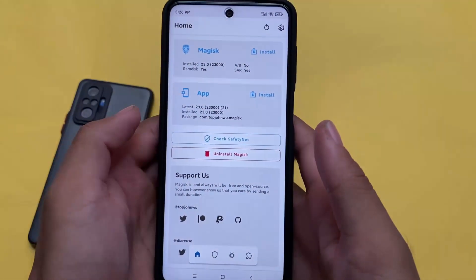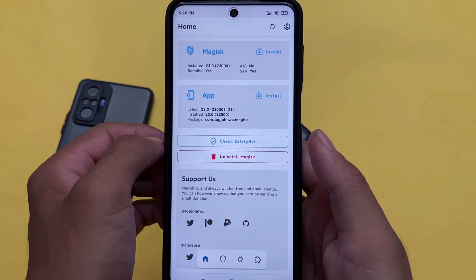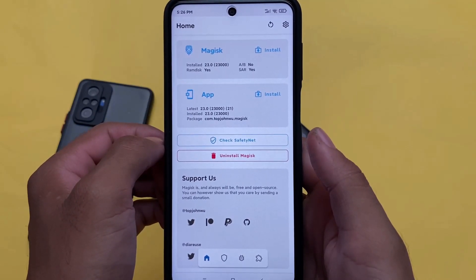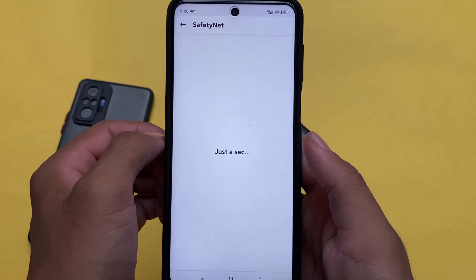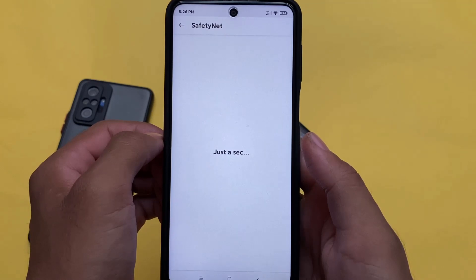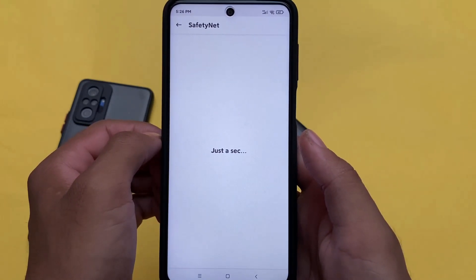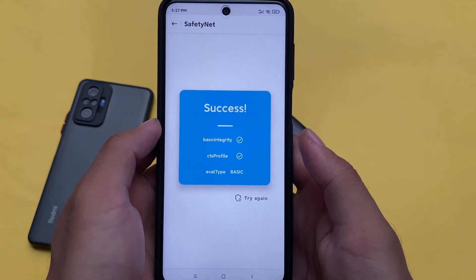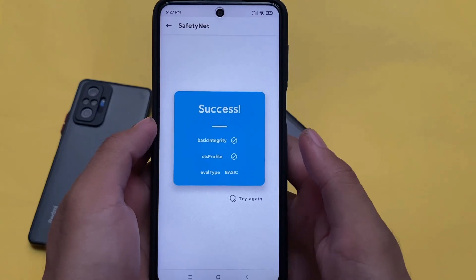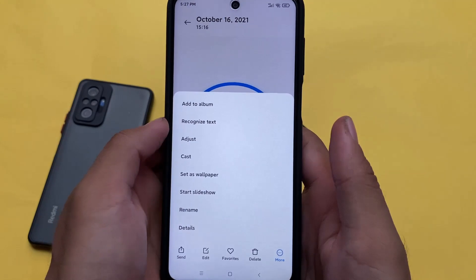Now let's talk about the safety net status. In the previous update there was a bug where safety net was not passing, and you needed a safety net fix to get it passing. But right now, no worries — safety net status is passing without any issues. If you're using Magisk, you simply need to hide it from settings and you're good to go.